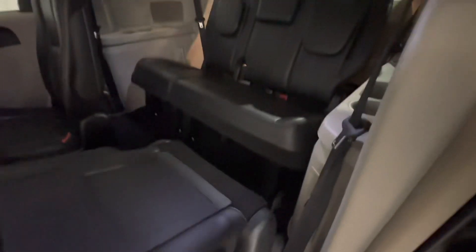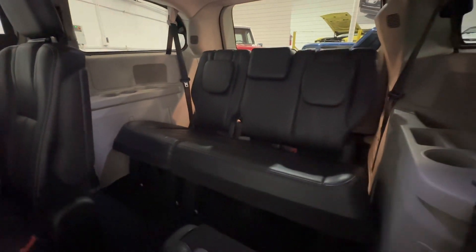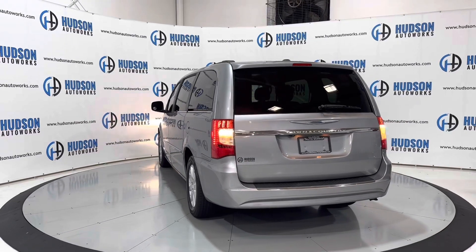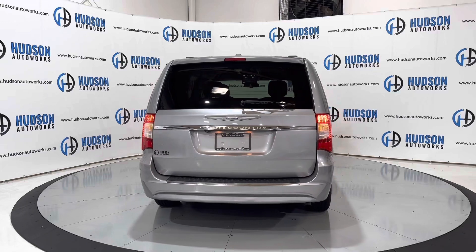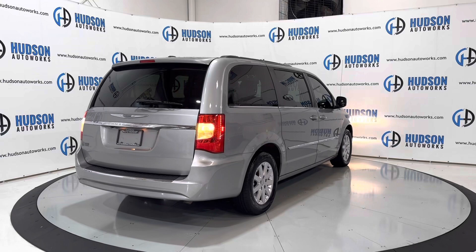The third row is really easy — just pull that lever and the seat folds out of your way so you can get back there. Plenty of space in the third row of this 2013 Chrysler Town & Country. Super luxurious minivan. You do have the added convenience of tinted glass all around this minivan as well.